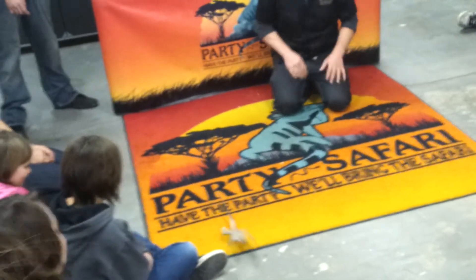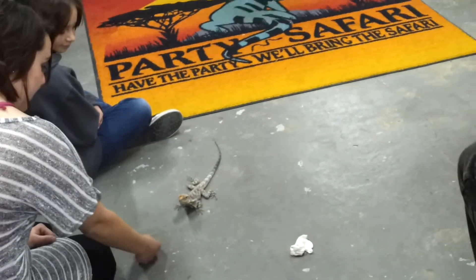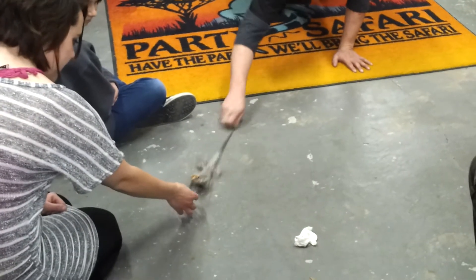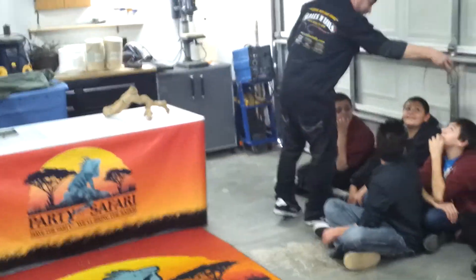Don't move — he's going to bite your finger! There we go, here we go!